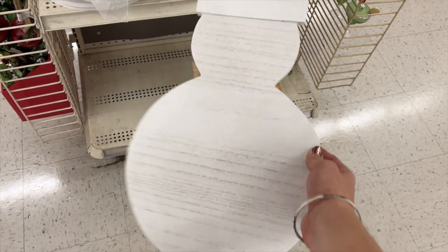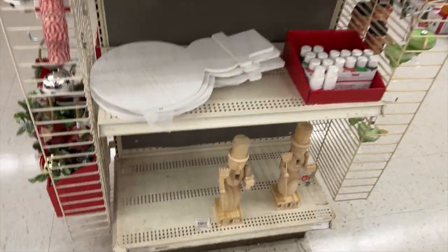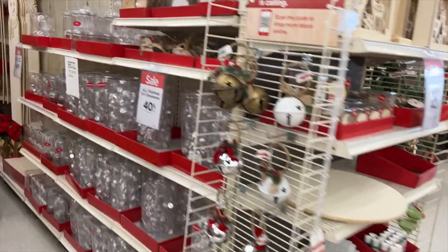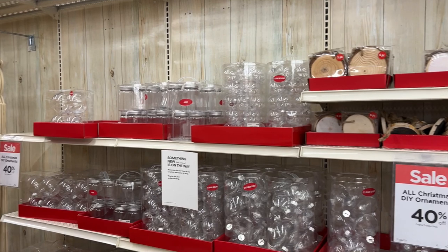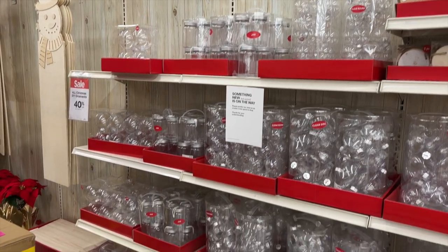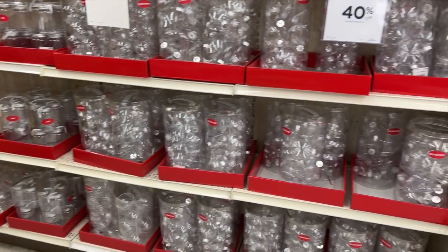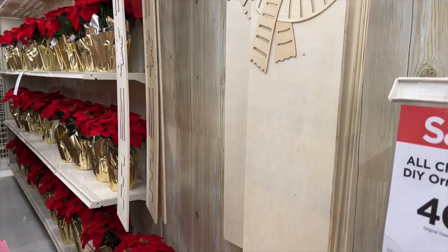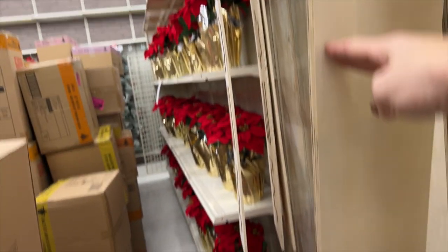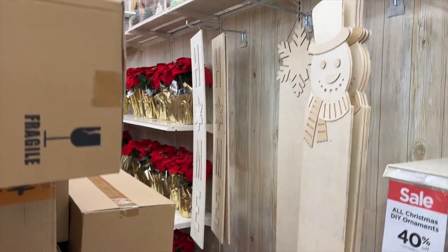I thought the snowman was super cute and would make a really cute center to a wreath. Of course there are some great sales going on right now. There are a ton of ornaments — wood slices, clear ornaments — and lots of different DIYs on how to create your own ornaments with all different shapes. This was maybe what I was most impressed with: these are large wooden signs. I thought they'd be so great by your front door. They were $24.99, but everything was 50% off, so a pretty good deal — and how fun to paint and put by the door.